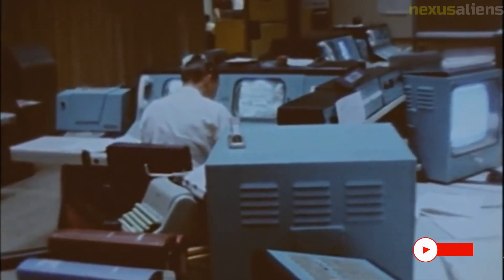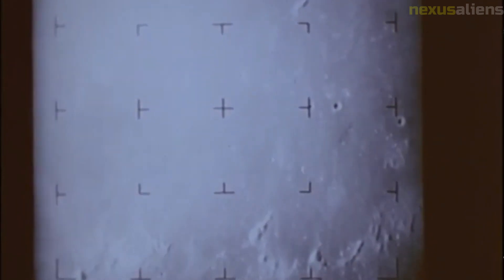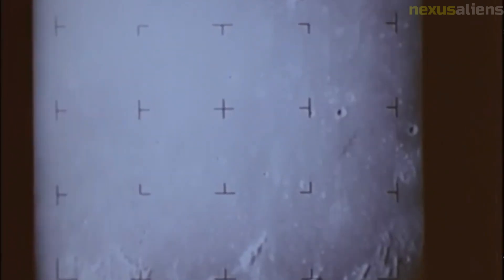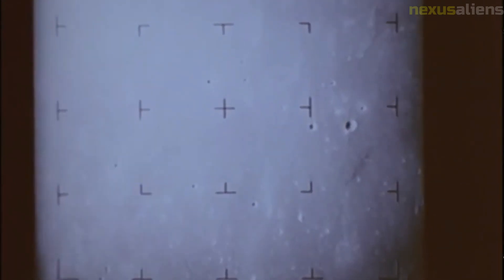Ranger 6 was the first Ranger mission to carry a television camera. The camera was designed to take high resolution images of the moon's surface and transmit them back to earth before the spacecraft impacted the surface. It was equipped with six lenses that covered a 360-degree field of view and was capable of taking up to 1,000 images per minute.